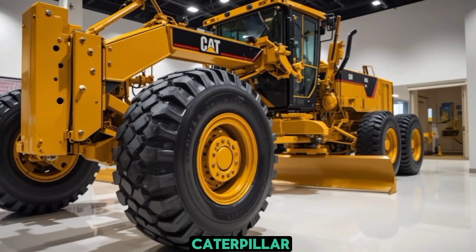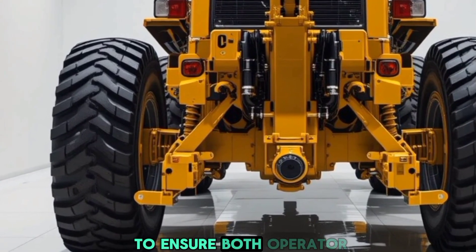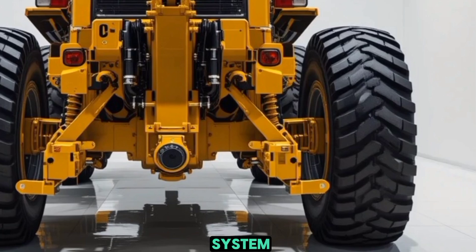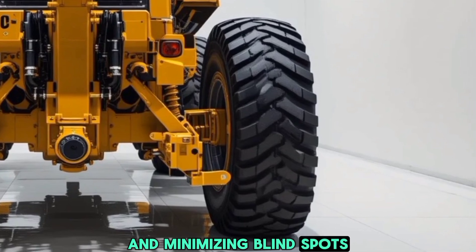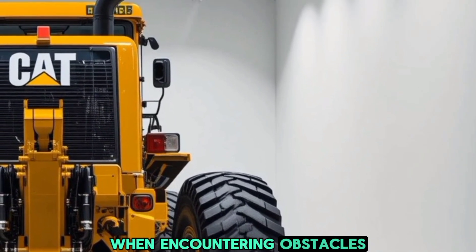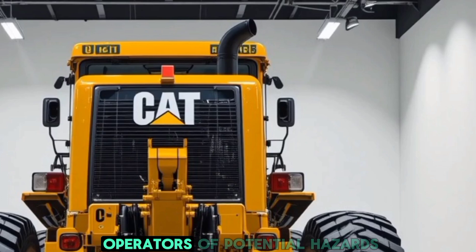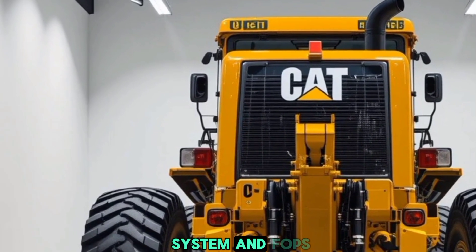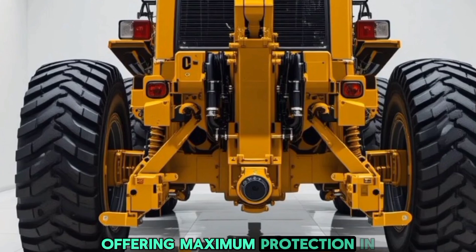Safety has always been a top priority for Caterpillar, and the 2026 motor grader is packed with features to ensure both operator and site safety. It comes with an advanced 360-degree camera system providing full visibility of the work area and minimizing blind spots. The grader is also equipped with automated blade lift protection, preventing accidental damage when encountering obstacles. The new collision detection system uses radar and sensors to alert operators of potential hazards, reducing the risk of accidents.